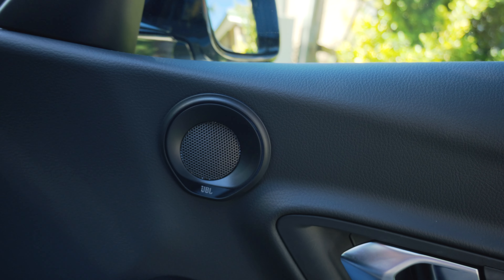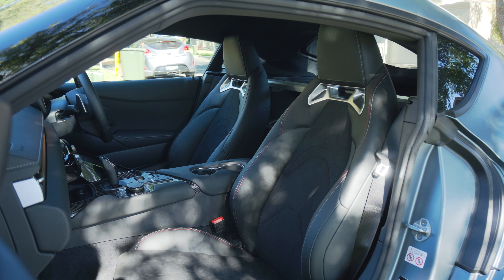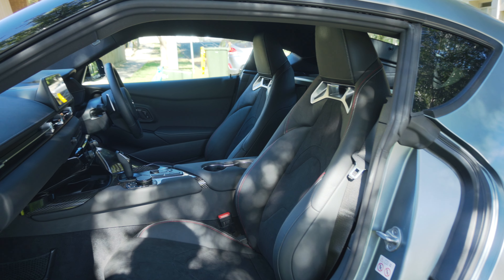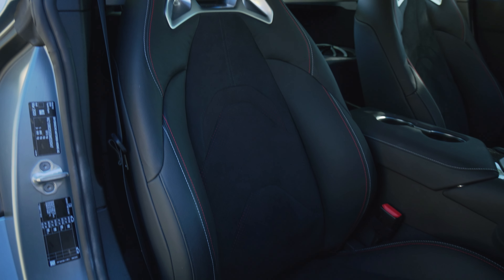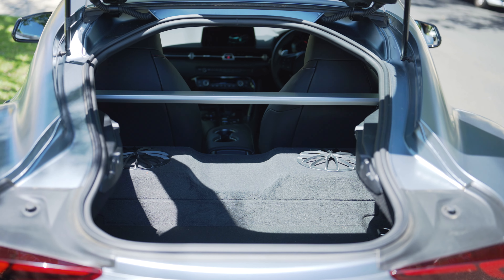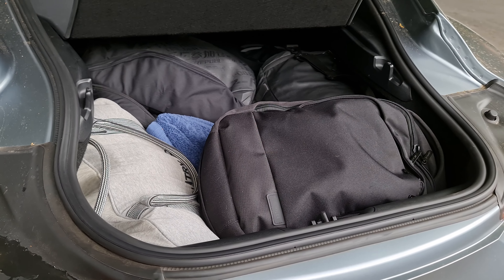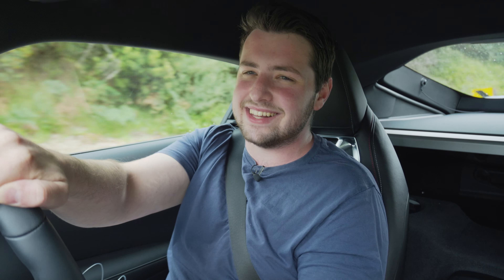Connected to the infotainment is a JBL sound system — really not that great, but it's alright. I love these optional Alcantara seats though — completely unnecessary since the standard black leather is great, but these look and feel awesome and are very comfortable and supportive over longer journeys. I've done quite a few hundred kilometers in the Supra and love it. The seats are heated, which is a nice touch, though not cooled — a shame. Boot space is 296 liters, but with a very narrow opening. It's enough for a road trip though.